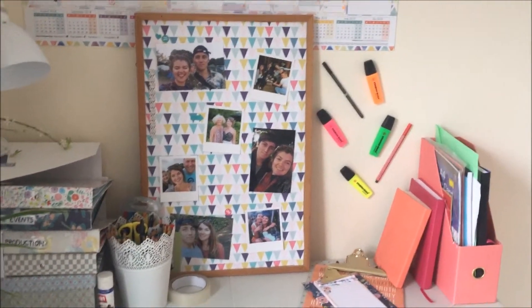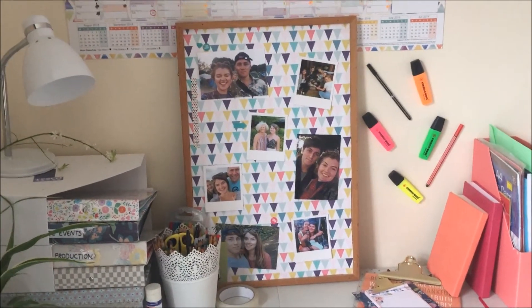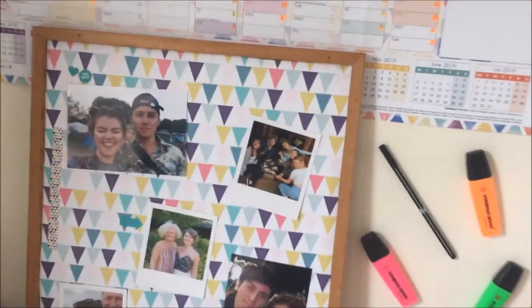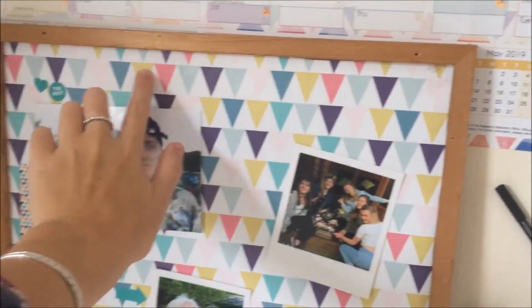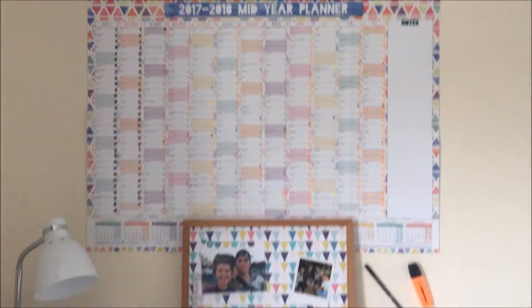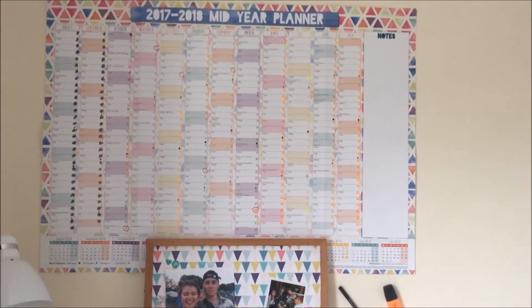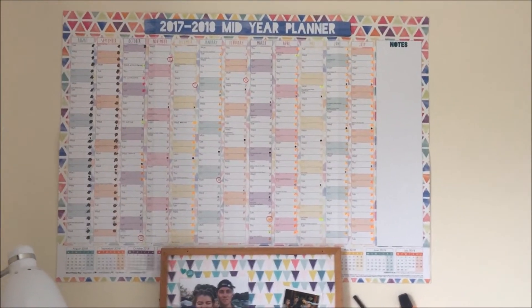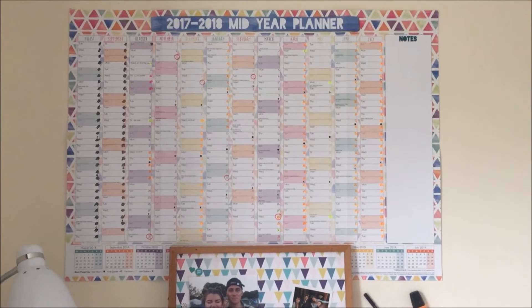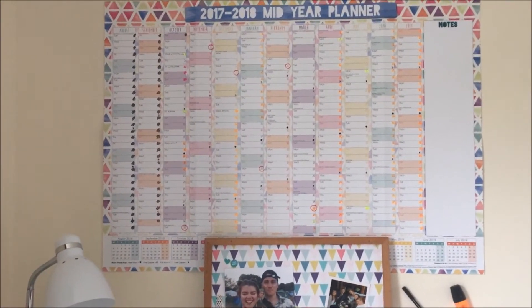Then I've got this cork board — I DIY'd it by putting some Ikea wallpaper on the back, cut it to shape and Pritt-sticked it on so I could stick photos and make it a bit more exciting. I then have this A1 planner up here, hence the pens on the wall — these are the pens I use to color code my planner. I use black for days I've already been here, pink for days my boyfriend is coming up, orange for days I'm going down, yellow for days I need to remember, and red circles for all my deadlines.